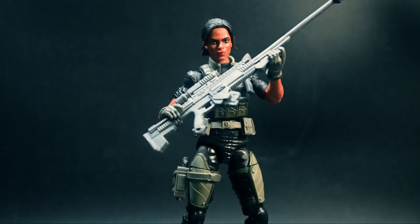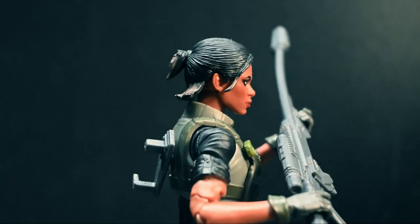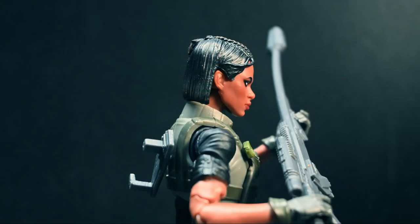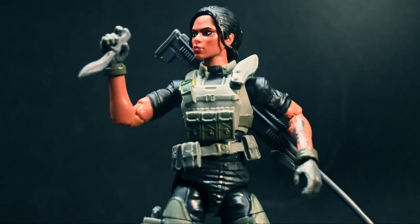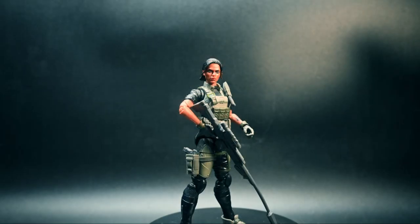This figure is ready for action and includes seven character inspired accessories, such as alternate hair, one of which comes with a gas mask, a knife, and two weapons — a pistol and a sniper rifle. Go figure, she's the sniper. She also comes with an accessory that plugs into her back so she can carry her rifle as storage.